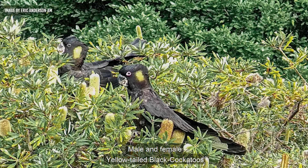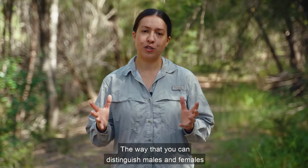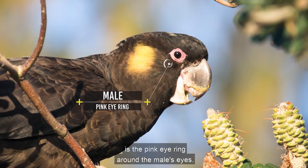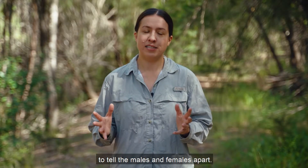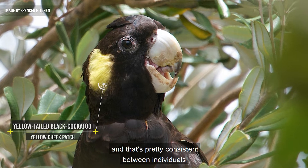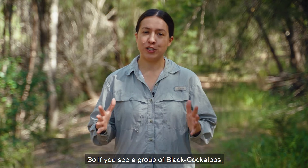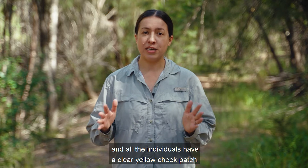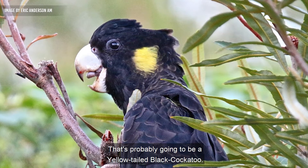Male and female yellow-tailed black cockatoos look quite similar to each other. The way to distinguish them is the pink eye ring around the male's eyes; otherwise it's really hard to tell them apart. Yellow-tailed black cockatoos have a really distinctive yellow cheek patch, and that's pretty consistent between individuals. So if you see a group of black cockatoos with a wailing high-pitched vocalisation and all individuals have a clear yellow cheek patch, that's probably going to be a yellow-tailed black cockatoo.